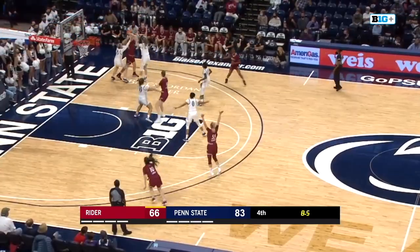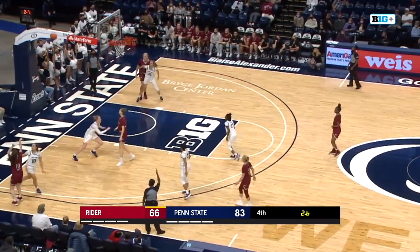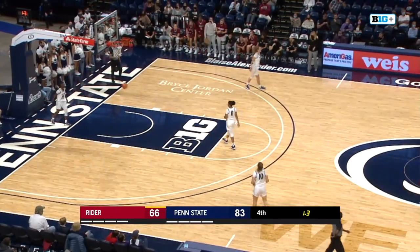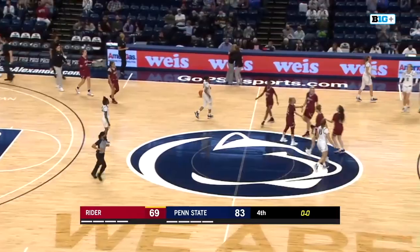Attacking the teeth of the defense. Penn State led by 17 and a half, back up to 17 — took an adventurous way to get back up to 17, but they did it. Three — Molly Lynch, shot swirls in. But that'll do it — the Penn State Lady Lions improved to 2-0, getting a really good win against a gritty mid-major team in Ryder.